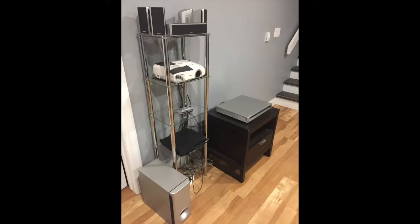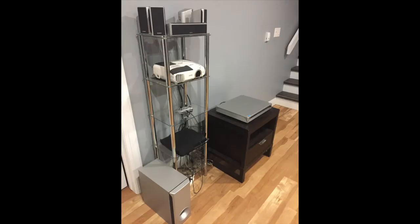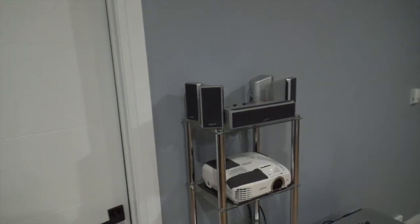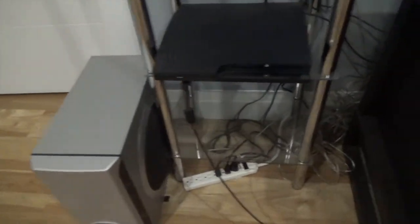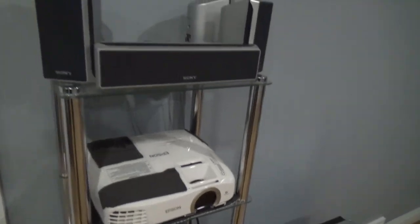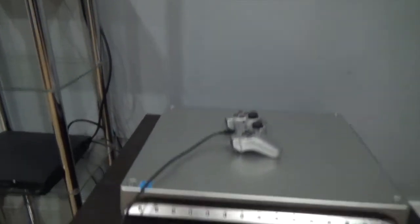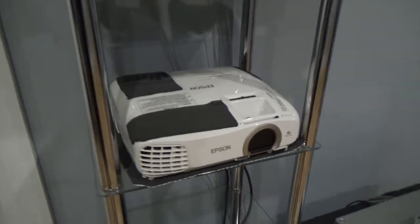How to set up a home theater system for under a thousand dollars. That movie projector only cost me about eight hundred dollars. It dawned on me: why should I spend two thousand dollars on a large screen TV when I could get something much larger for significantly less money? I'm just using a Sony PlayStation 3 for a Blu-ray player, and the sound system is old — it's a CD player, probably over 10 years old. With these basic bits of equipment I'm able to make a low-budget home theater system that truly delivers a great movie experience.